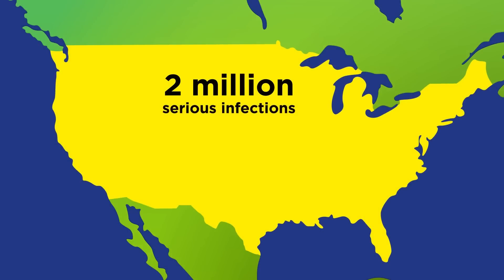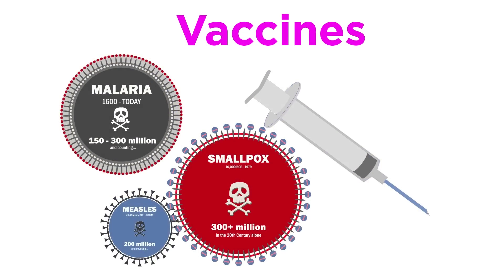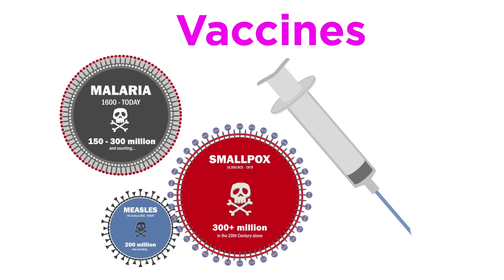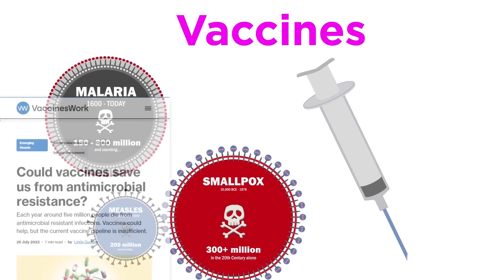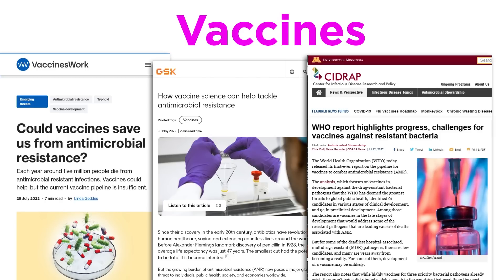Every year, almost 2 million Americans contract serious infections in the hospital, and almost 100,000 die from them, with this number increasing each year. However, while we have already introduced vaccines in the context of viral infection, it is worth mentioning the excellent progress that has been made in the field of antibacterial vaccines, especially against antibiotic-resistant strains.